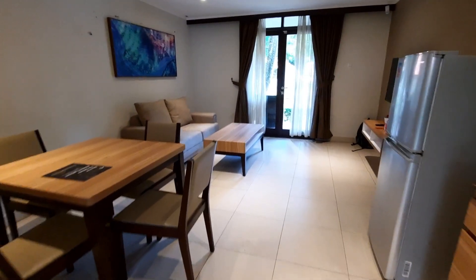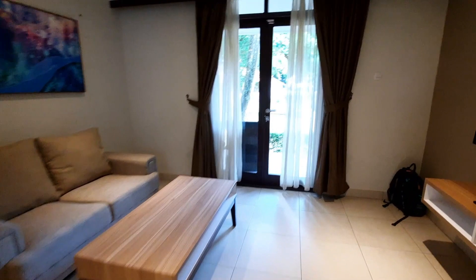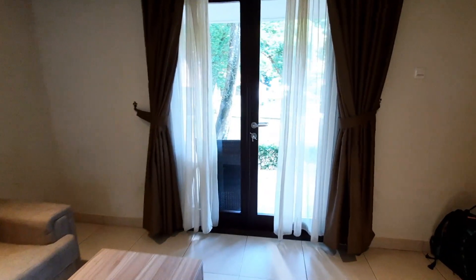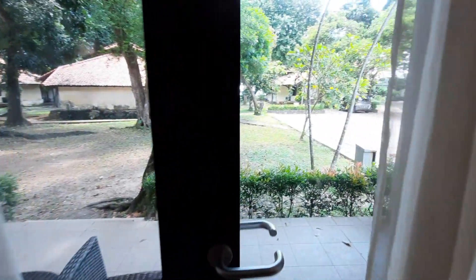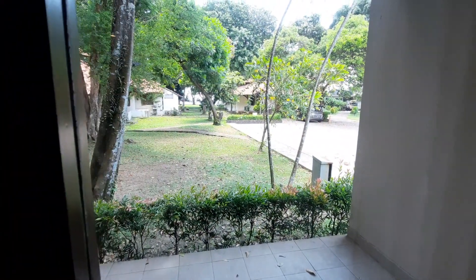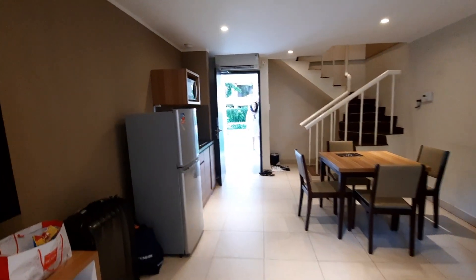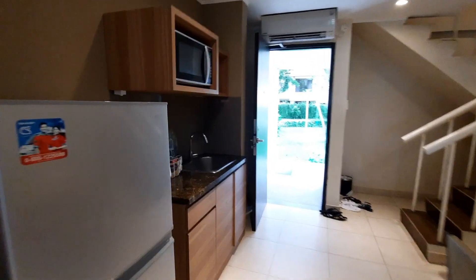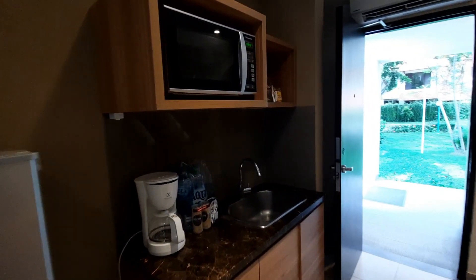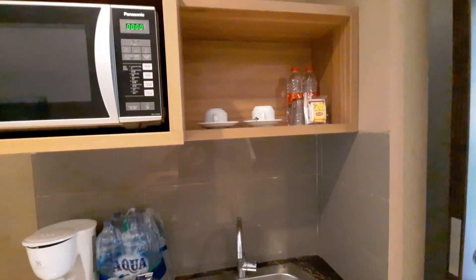Ini tipe junior room, dia ada dua lantai. Lantai pertama ada living room dan juga dining room, dan akses pintunya juga ada dua, satu pintu dari sisi dekat televisi, dan satu pintu lagi dari sisi dekat tangga. Di sini juga ada semacam mini kitchen, kulkasnya besar, dua pintu, jadi ada freezernya. Kemudian ada microwave, mesin kopi, dan sink untuk cuci piring. Mini barnya ada air mineral dua botol, kemudian ada kopi dan gula saset.